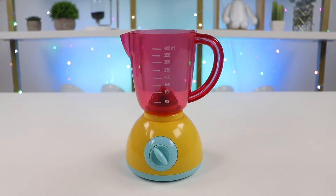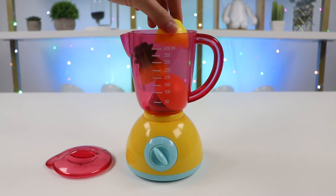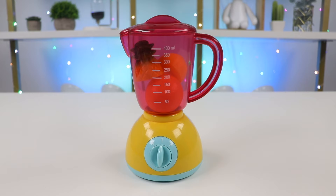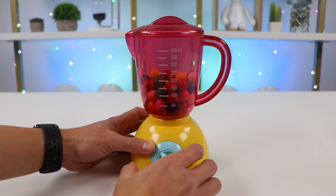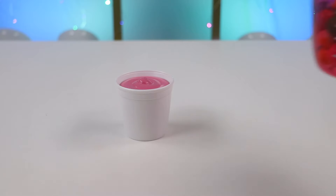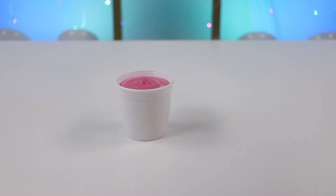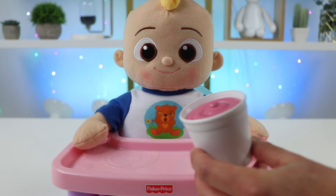Okay, we actually only have one more left. Let's make the smoothie with oranges, lemons, and pineapples. Blend this up. Awesome! Our pineapple lemon orange smoothie is ready. Let's pour this into a cup. Let's go see if JJ likes this. Here's the final smoothie, JJ. Enjoy!